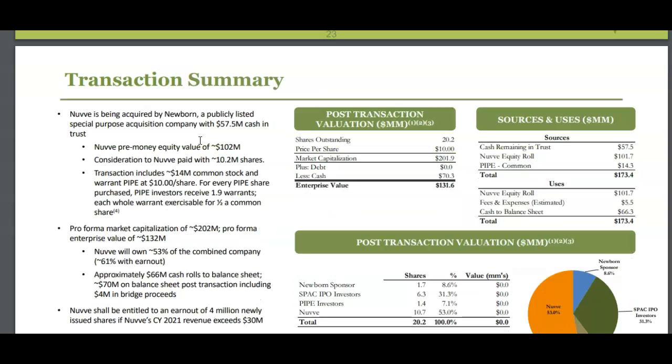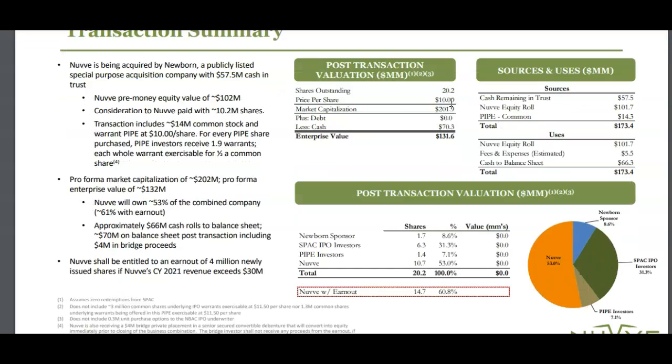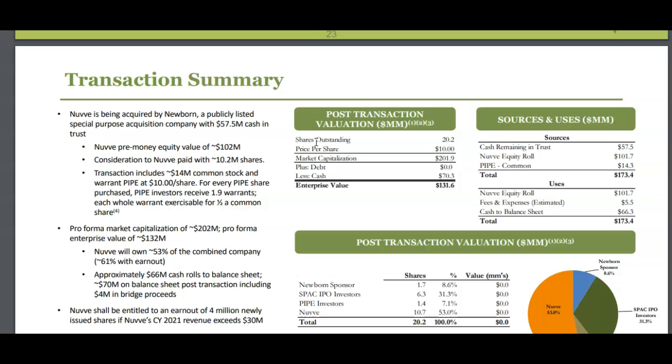Now let's talk about where I think this company is going long term. We don't need to do a lot of technical chart analysis since all SPAC stocks start at ten dollars. The market cap will be around 200 million once the deal goes through — Newborn Acquisition shareholders will own about 31 percent, current NuVe shareholders have 53 percent, private investment is seven percent, and the Newborn sponsor is eight percent. Once the deal closes they should have around 66 million in cash on the balance sheet with no debt, which is why companies use SPACs.